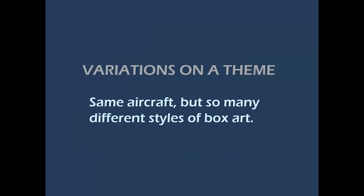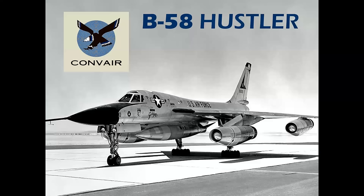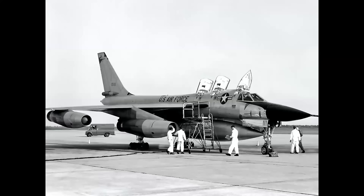We're going to talk about the same aircraft but represented in so many different styles of box art. Let's start with the poster child — the B-58 Hustler — done in, I believe, the most number of kits of any 20th century airplane. As you look at this photo, you'll notice the weapon pod underneath the fuselage looks smaller than what you might be used to seeing. That's because you're looking at the payload itself, which is encased in the larger pod that serves as a fuel tank and is jettisoned before the airplane reaches its target.